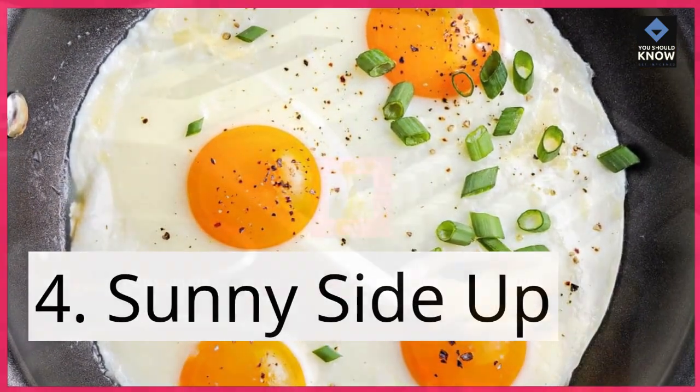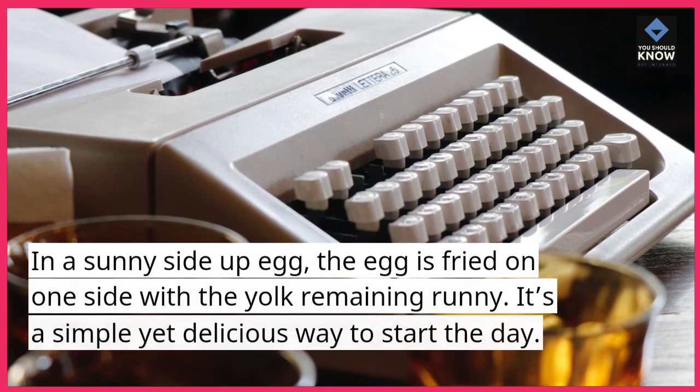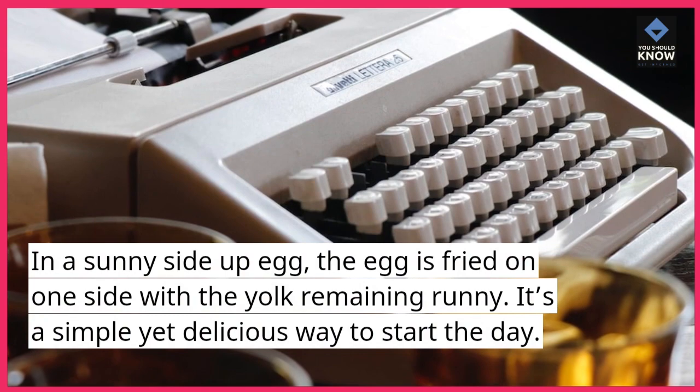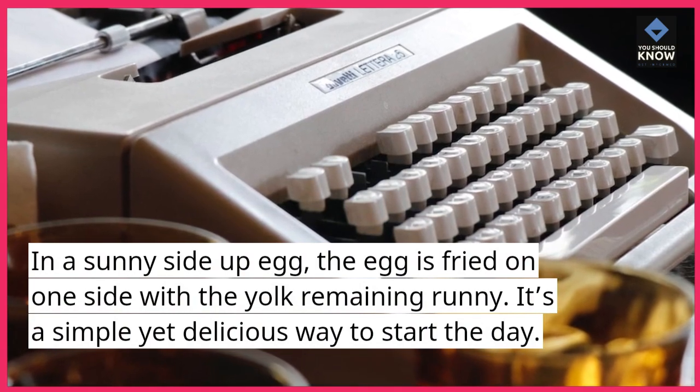4. Sunny side up. In a sunny side up egg, the egg is fried on one side with the yolk remaining runny. It's a simple yet delicious way to start the day.